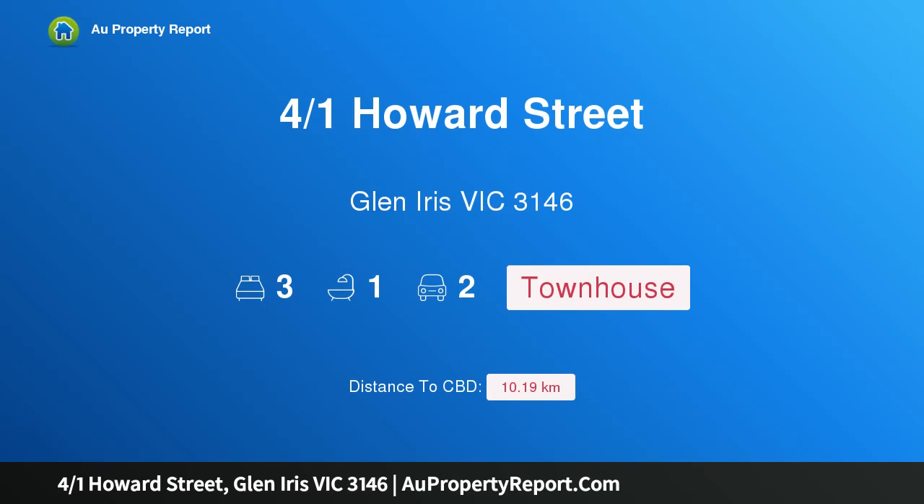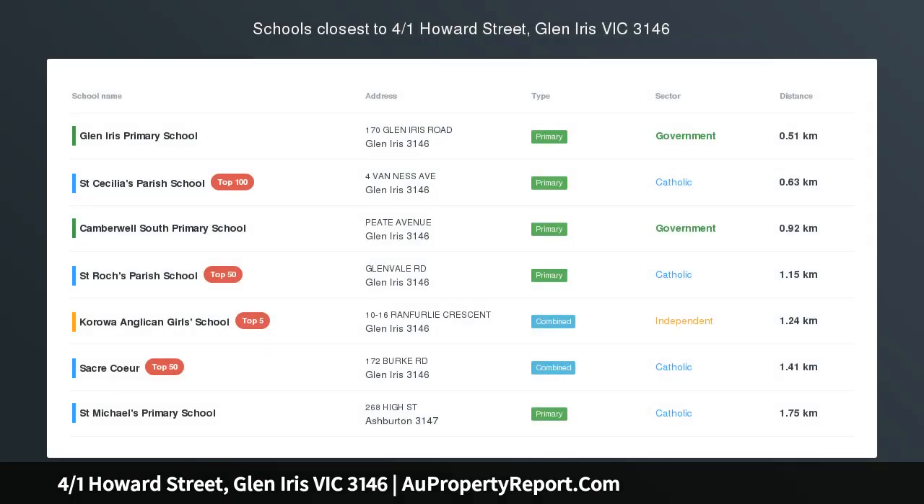Hi, I am glad to introduce Property 401 Howard Street, Glen Iris Victoria 3146.